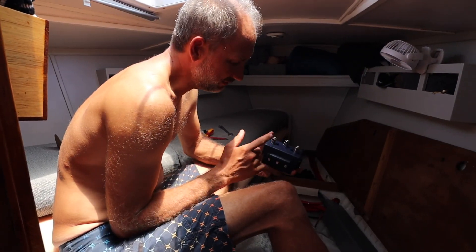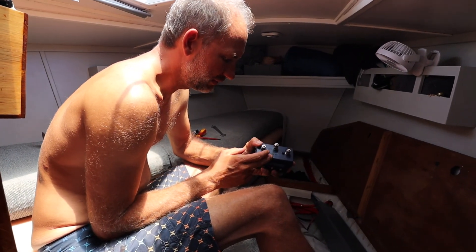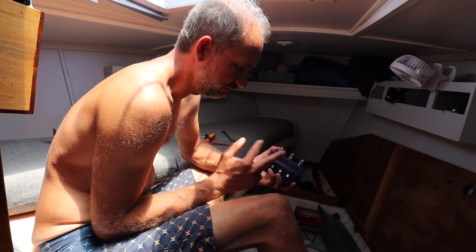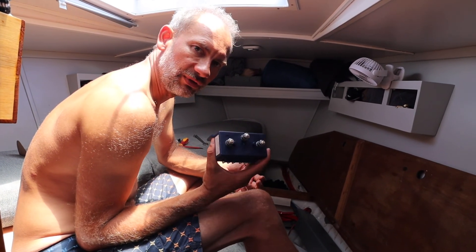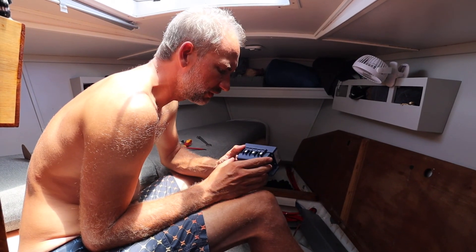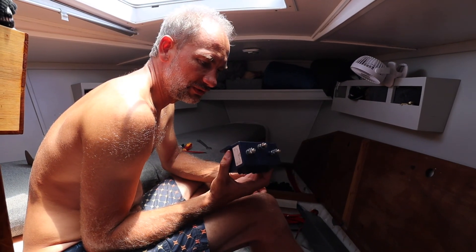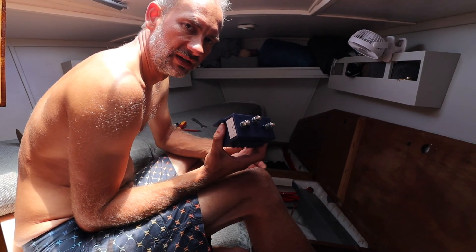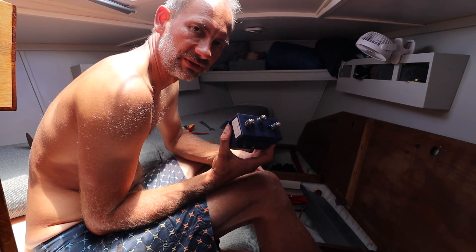The new windlass comes with a new control box, also called a relay box. This relay box switches the motor on and off and makes sure it goes either forward or reverse for picking up the anchor or letting it out. The new control box is pretty similar to the old one — the design hasn't changed in 20 years. I'll install the new one and keep the old one as a spare since it's still working. Luckily the cabling is pretty much the same, so no major wiring changes are needed.